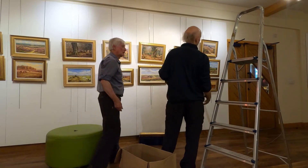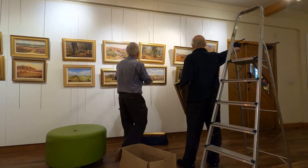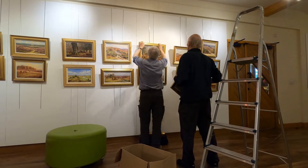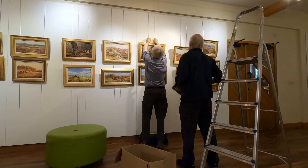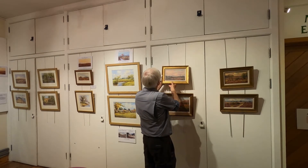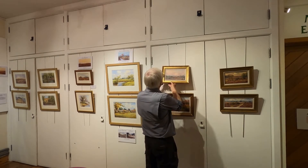It took the two of us all day to put all the pictures up. The pictures, of course, have a print alongside them of the old painting so that you can see the difference in the landscape and the changes.